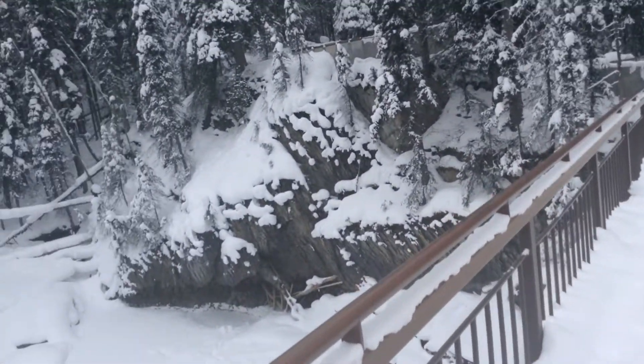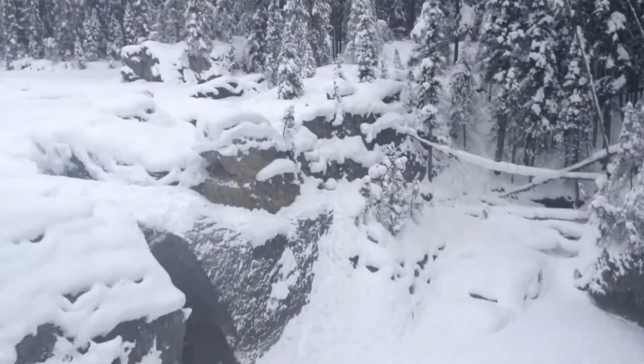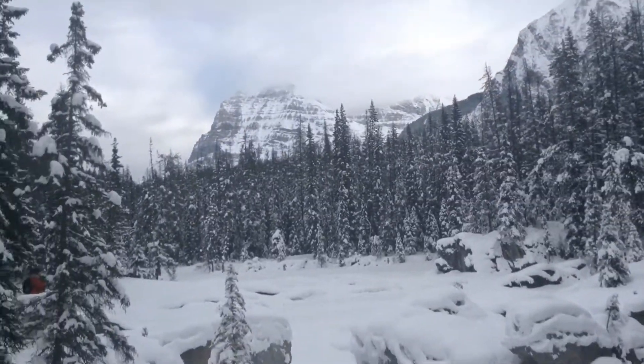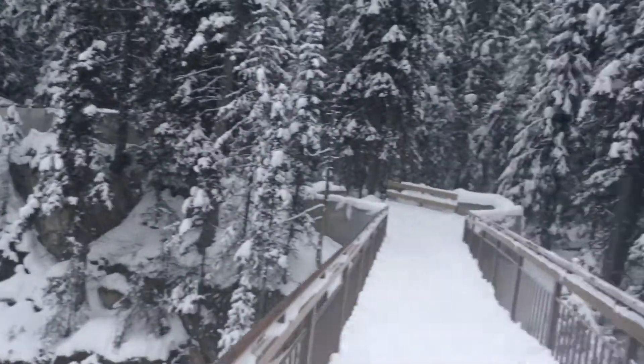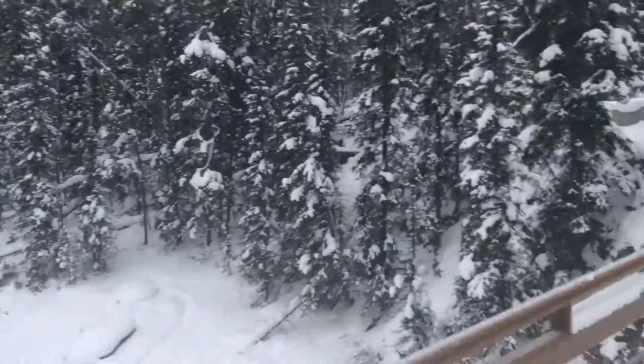As you can see, the scenery is stunning around the area of the Natural Bridge, with many mountain peaks towering above the landscape.